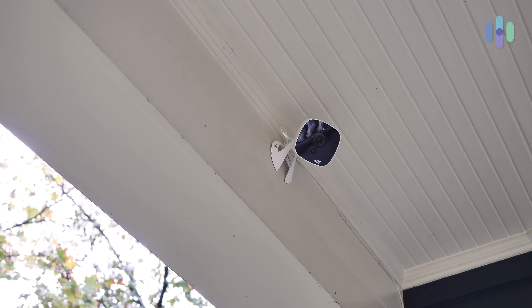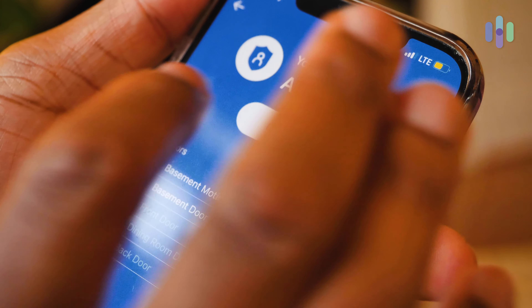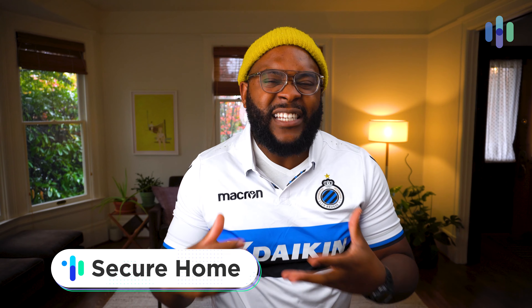Now let's talk about the various plans that ADT has available. Across all plans, you get 24/7 professional monitoring — if something's going down, someone's going to be there to help you, because ADT has nine company-owned professional monitoring centers around the country. No matter what plan you go with, you also get professional installation — they'll ensure everything works well before they leave your home. ADT also includes service and repairs, so if anything goes wrong with any component, they'll get you fully functional ASAP. Finally and crucially, ADT has a six-month money-back guarantee no matter which plan you choose.